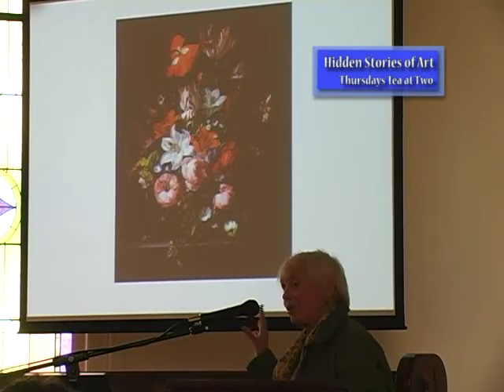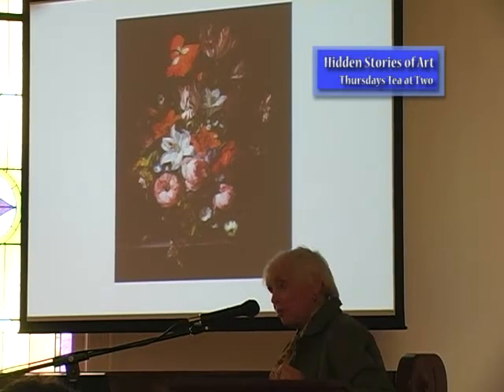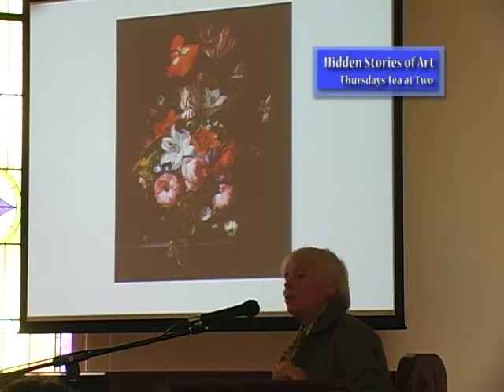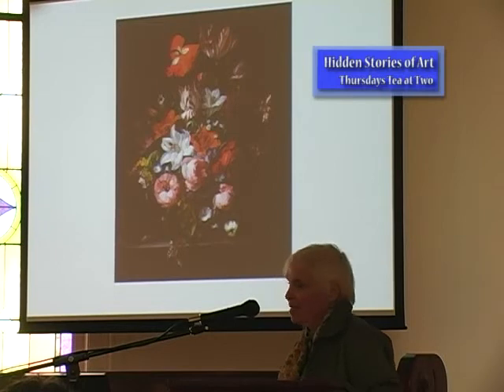Whether Ruysch knew that Egyptian connection or not, I don't know, but it's a curious thing. She was a very successful painter at that time, which was unusual. She was a court painter for a German prince, was allowed to join the Saint Luke's art guild — also unusual — lived to be 86 years old, and in her spare time had 10 children. Overachievers, what can I say.